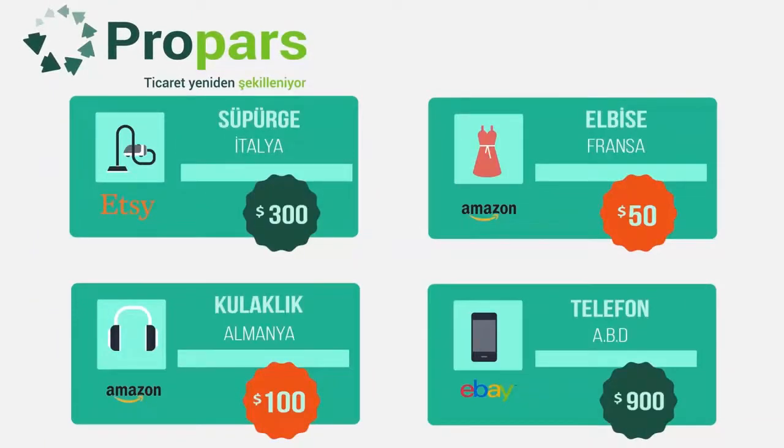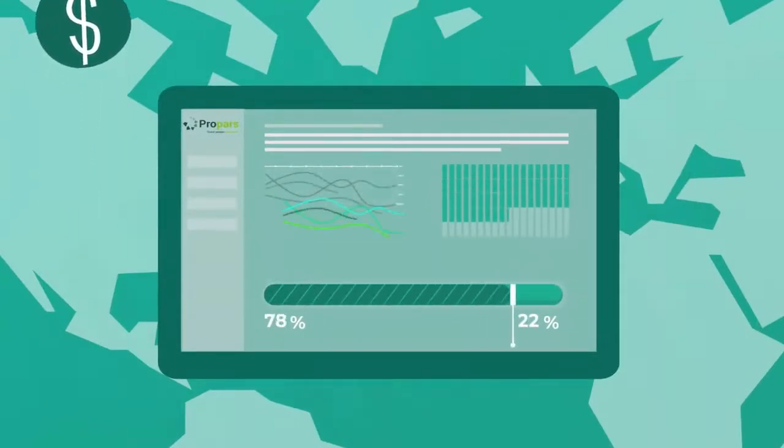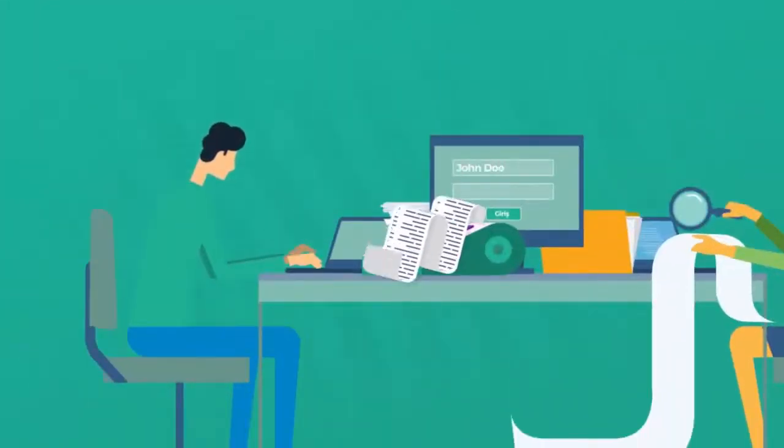Moreover, the products are translated into the language of the country where you open them for sale. While you sell your products to the world, Propars automatically follows your inventory. It collects orders on one main screen. All you have to do is issue an invoice with one click.